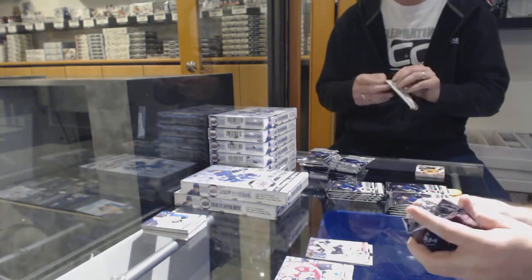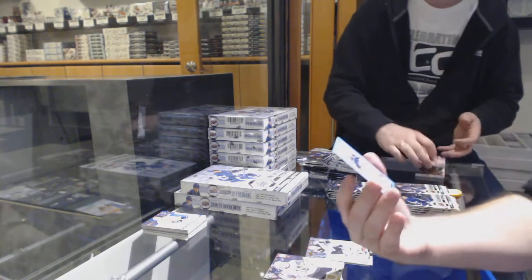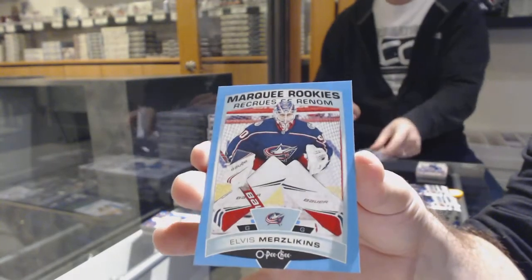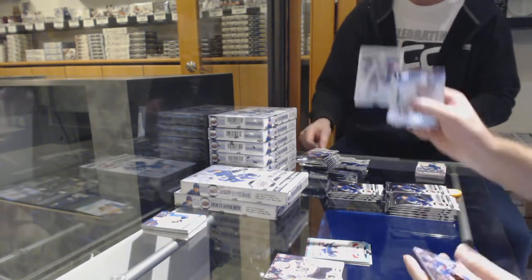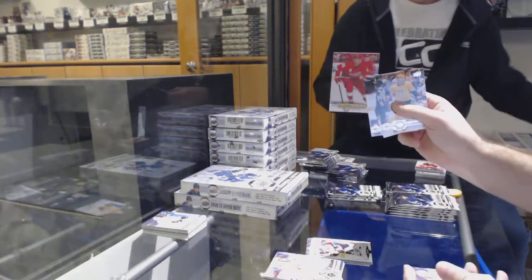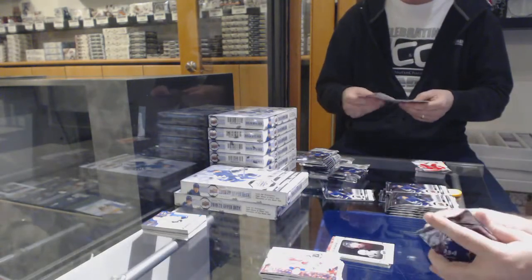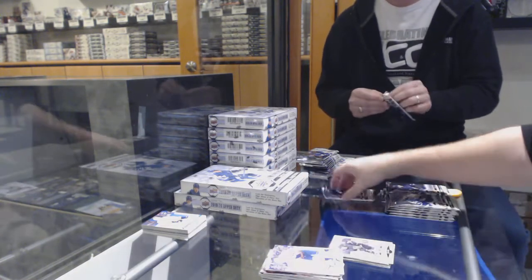We've got an exclusive numbered to 100 of McAvoy for the Boston Bruins. So we're going to have a lot of packs to open tonight, folks — a lot. We've got a Blue Border Marquee Rookie for the Blue Jackets of Elvis. These packs are actually good to open. Cody Glass for the Vegas Knights.